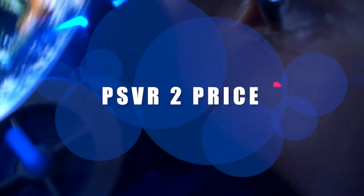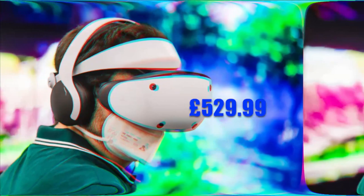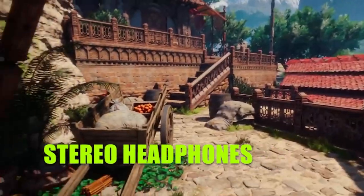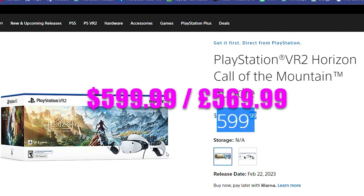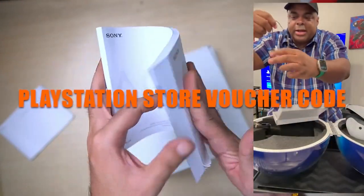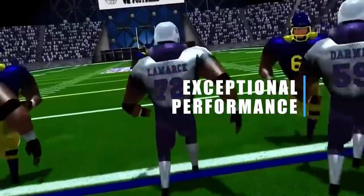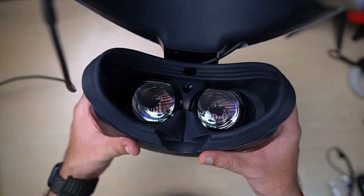The PSVR 2 will cost $549.99 in the US, and £529.99 inc. VAT in the UK. For your money, you get the headset itself, a set of VR 2 Sense controllers, and stereo headphones. If you'd prefer a game included in your purchase, you can get the PlayStation VR 2 Horizon Call of the Mountain bundle for $599.99, which includes the headset, controllers, headphones, and a PlayStation Store voucher code for Horizon Call of the Mountain. The PSVR 2 attempts to strike a delicate balance between cost-effectiveness and exceptional performance, boasting advanced features like foveated rendering and haptic feedback, as well as a higher-resolution OLED display and wider field of view.